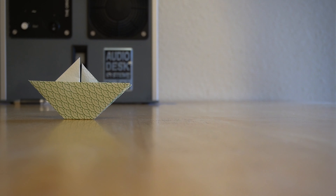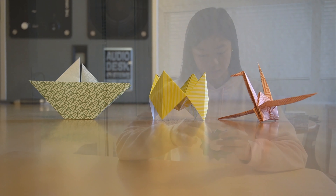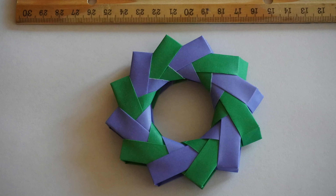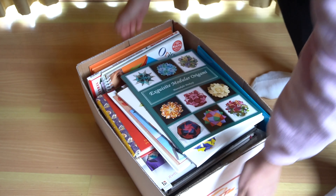I first started folding origami in kindergarten when my teacher showed me how to make a boat. From there I learned other simple figures such as fortune cookies and cranes. In third grade I made a zodiac wheel, which was my first piece of modular origami. My classmates really liked the zodiac wheels, especially when I started making them smaller and smaller, so I bought a couple more modular origami books and started learning even more figures.